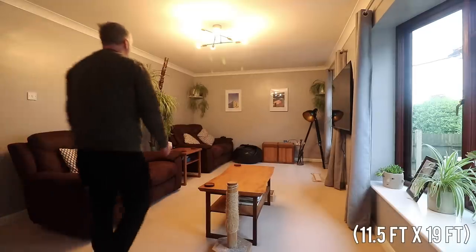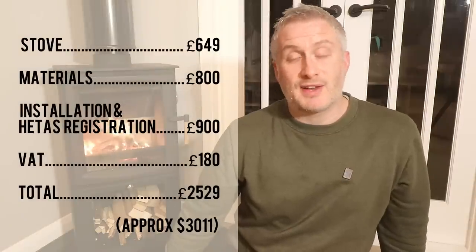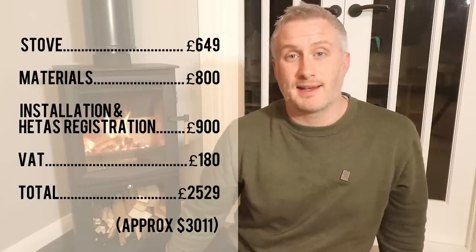For the burner, we went with one of the installer's recommendations for a room of this size — which measures 3.5 by 5.8 metres — so it's a pretty big long room and a 5kW burner was recommended. We ended up choosing the Ecosy Plus Hampton 5, and the stove itself was £649 at the time of ordering. There was an additional cost of £800 for other materials to complete the work, and the installation and registration was £900. Add on £180 in VAT, and the total bill came to £2,529, which based on what I've heard others pay, is a pretty normal price in our local area.